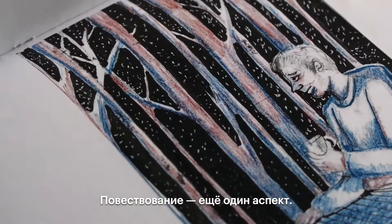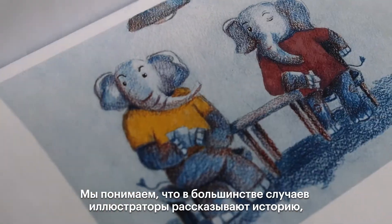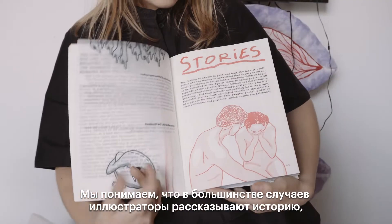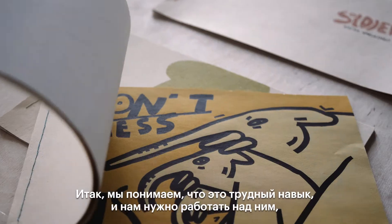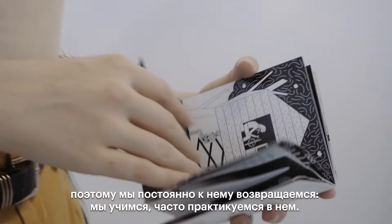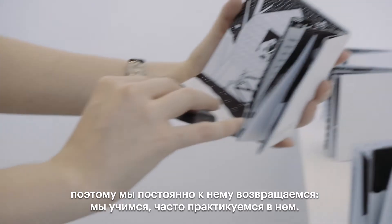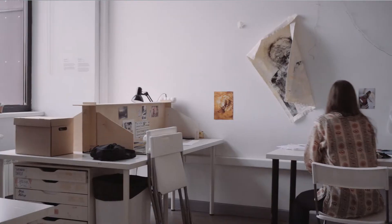Storytelling is another key aspect. We understand that most of the time illustrators are telling a story, whether they're selling a product or telling a tale. This is a skill we recognize is difficult, it needs work, and it's something we come back to, study, and practice often.